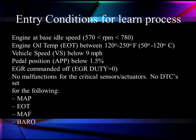There must be no malfunctions for the MAP sensor, the engine oil temperature sensor, the mass air flow sensor, or the barometric sensor.